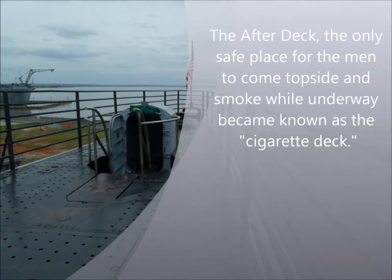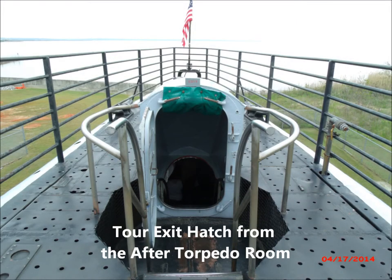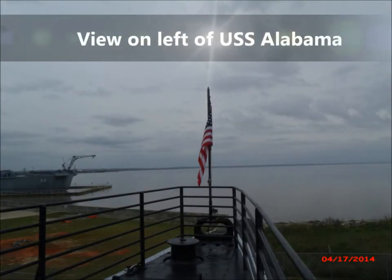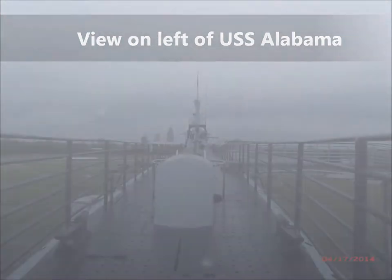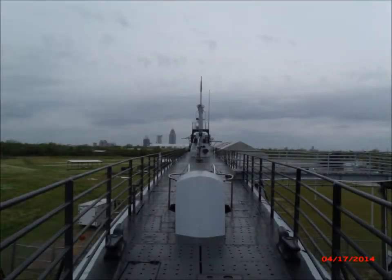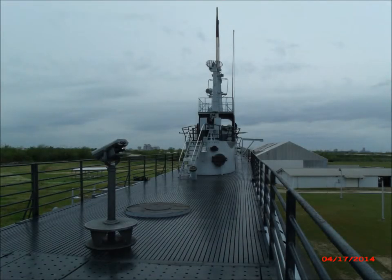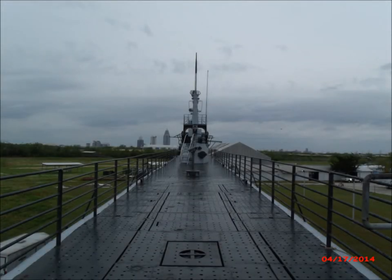The Drum had a total of 14 war patrols, active from April 1, 1942, until decommissioned on February 16, 1946. There were eight watertight compartments on the Drum: from bow to stern, the forward torpedo room, forward battery room, control room, after battery room, forward engine room, after engine room, maneuvering room, and after torpedo room. The Drum arrived in Pearl Harbor on April 1, 1942, and left April 14 for her first war patrol with Lieutenant Commander Robert Henry Rice as her captain.